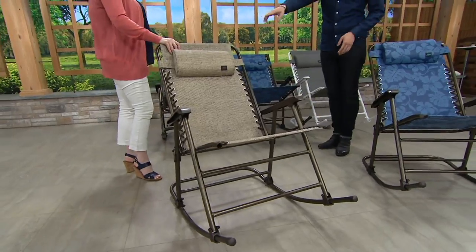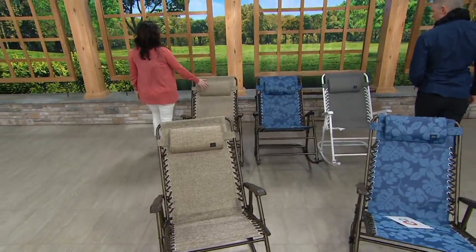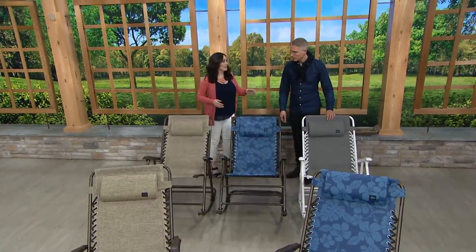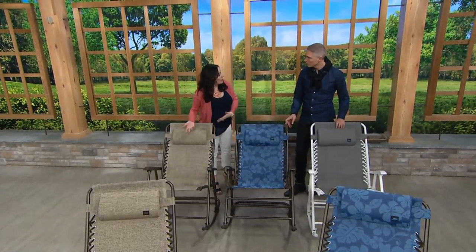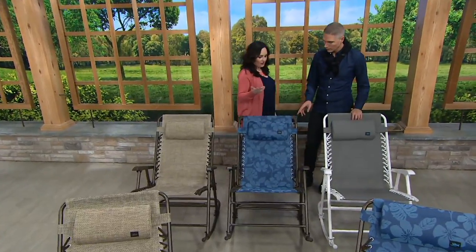Right over here, this one is always one of the most popular colors. This is your perfect neutral — the sand, cream, golden brown tri-weave design. Hey, it's wedding season. Give a pair of rocking chairs to the newlyweds — something different, something fun. They'll love it.